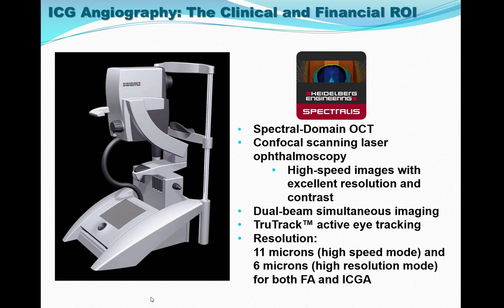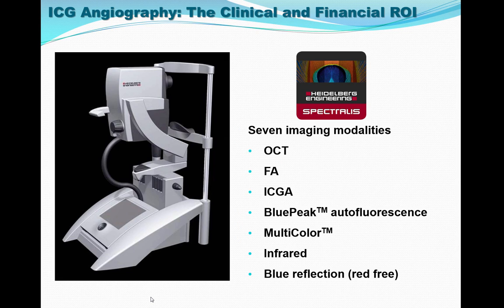The Spectralis imaging equipment has a scanning laser ophthalmoscope with digitalization, tracking, and excellent resolution. What makes this device special is its ability to image any two of seven modalities simultaneously. Multi-modality imaging allows for sub-classifying exudative age-related macular degeneration beyond the standard classic and occult phenotypes, and helps diagnose and treat patients with persistent leakage.